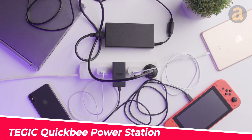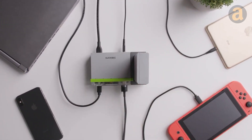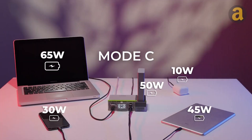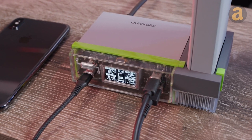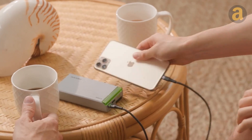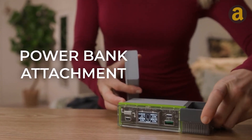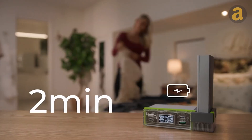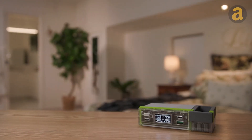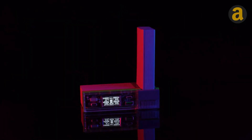Do you want an all-in-one charging dock that serves you both at home and on the go? The TGIC QuickBee is such a charging dock. The charging base provides an output power of up to 210 watts, charging simultaneously for three devices using USB-C ports, one device using a USB-A port, and the included power bank at an incredibly fast speed. The included power bank has a capacity of 8,000 mAh, and when plugged into the central charging hub, it takes only 13 minutes to fully charge. The price is $330.